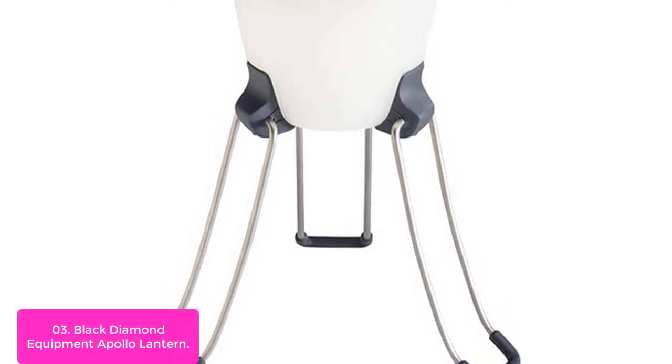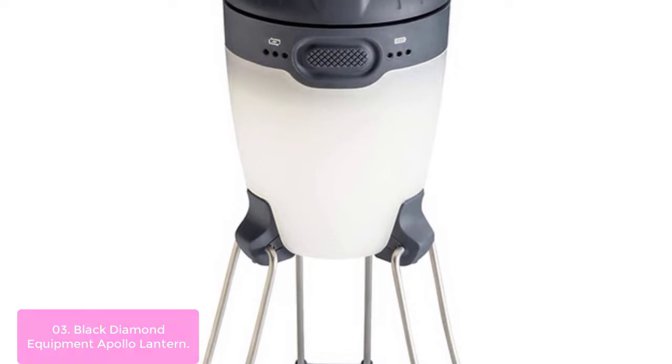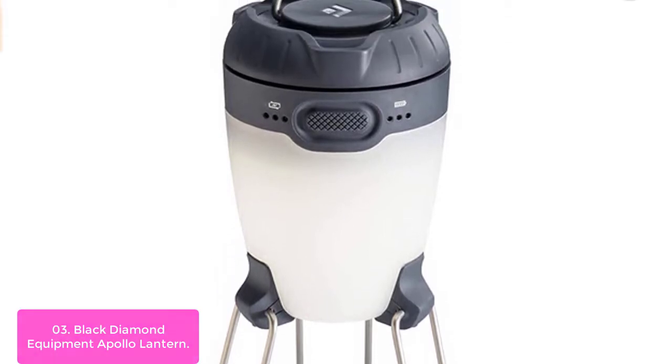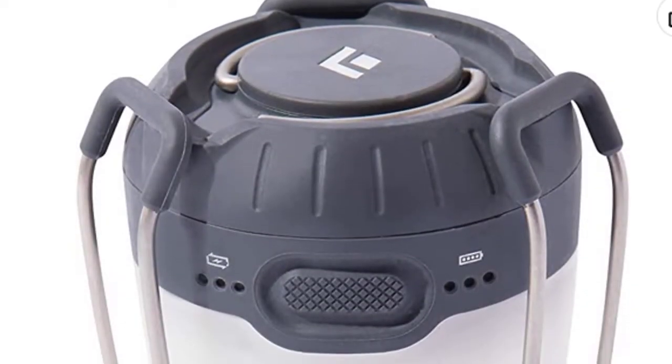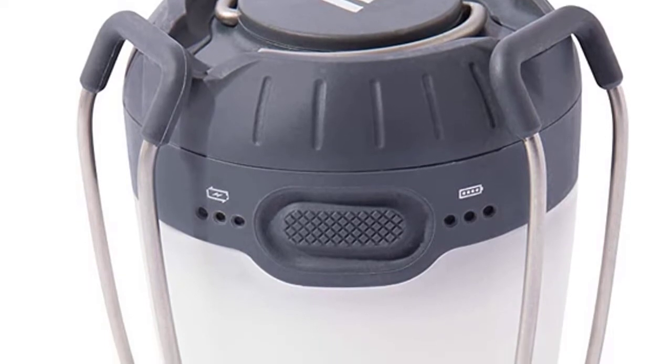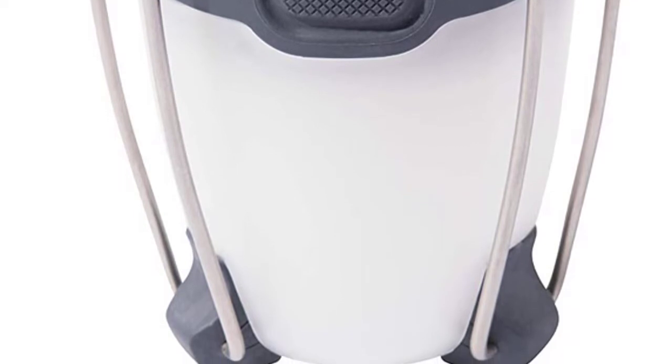The Apollo features four quad-power LEDs, which are rechargeable and have an internal lithium-ion battery with a capacity of 2600 mAh, allowing you to keep your iPhone or tablet charged on camping trips. Other features include a USB charging port for smartphones and tablets.